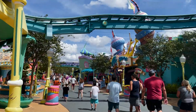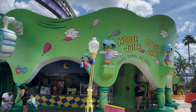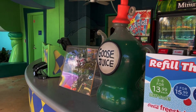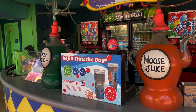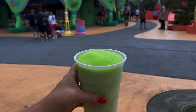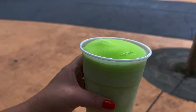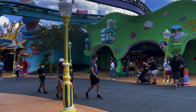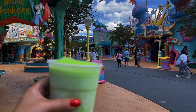Made it over to Seuss Landing, and just before you head into the Lost Continent, over here is Moose Juice and Goose Juice. These are non-alcoholic frozen beverages. The Goose Juice is a frozen sour green apple drink, and the Moose Juice is a frozen orange drink. Which team are you? Let me know in the comments. I got the Goose Juice — I am team Goose Juice. Both are so good, but I really love the sour green apple flavor. Both are very different, so if you're getting this for a kid that isn't into sour flavor, the orange is a great option.